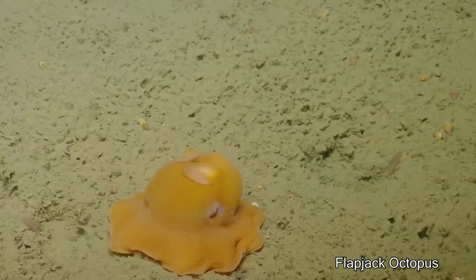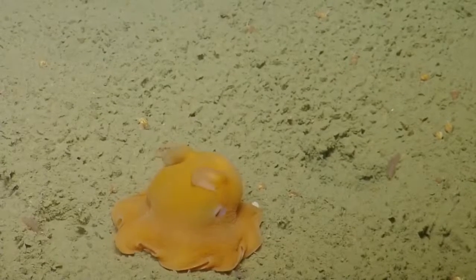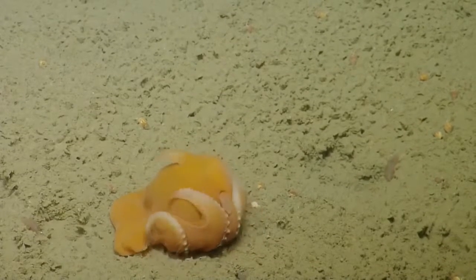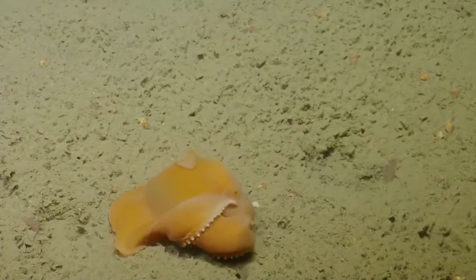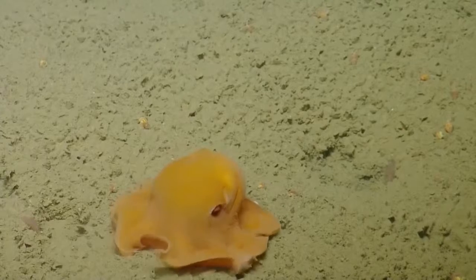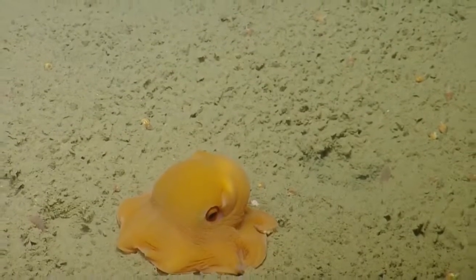Scientists found a shy flapjack octopus trying to hide from the camera. They shouldn't be swallowing anything too big or they'll explode their brain. Ohhhh, dust in my eyes. Bright light, bright light, go away. This is what scientists do — sorry — when we're really excited.